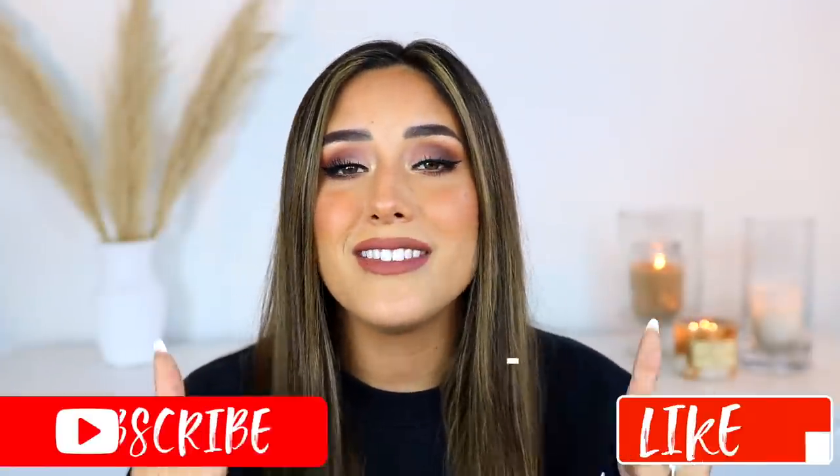Hey guys, welcome back to my channel — and if you're new, my name is Vna Strict. Welcome to the first video of the new year! Today I wanted to hang out with you guys, catch up a little bit, and try out some hair care and makeup I've gotten in PR. It's more of a laid-back, let's-play-with-makeup-and-chill kind of video. Thank you so much for 75,000 subscribers!